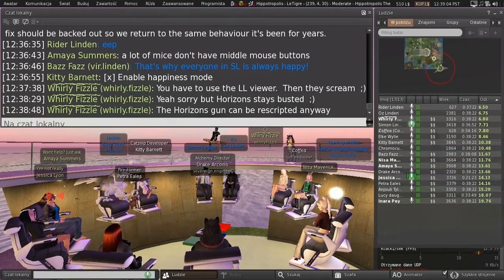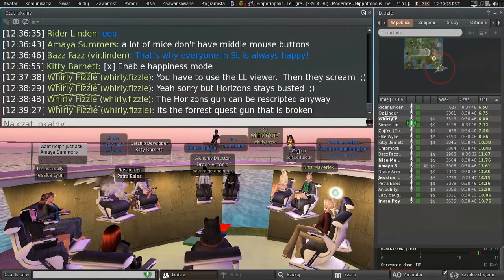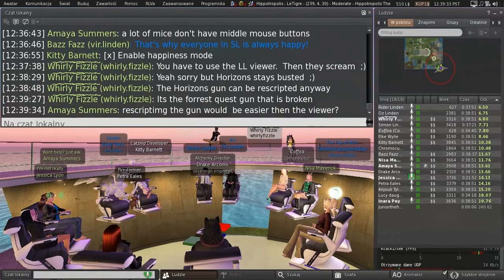What about re-scripting the gun, though? As really suggests. Is it just Horizons affected by this, because of the way that the gun was scripted? I don't know what re-scripting that would entail or what the fix actually is.